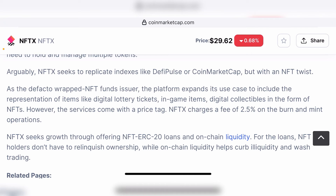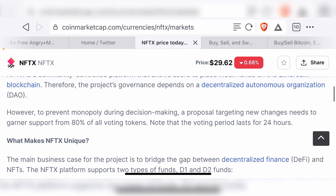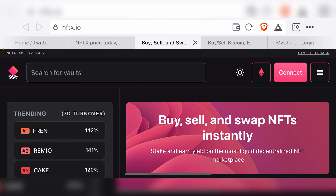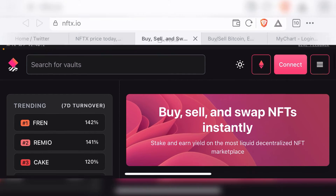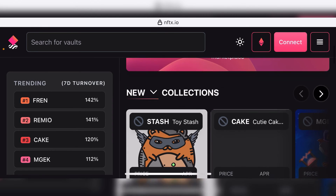These are all multiple applications that NFTX is working on for their next version. That's pretty much it when it comes to NFTX's platform. You can go through the CoinMarketCap page to learn about the founders and other information. But now let's go to the NFTX page at nftx.io, which is where you can access all the information.